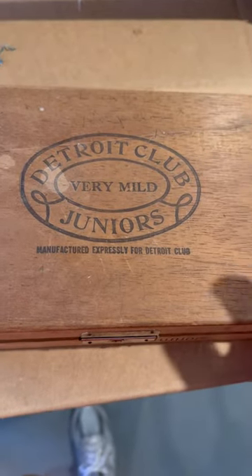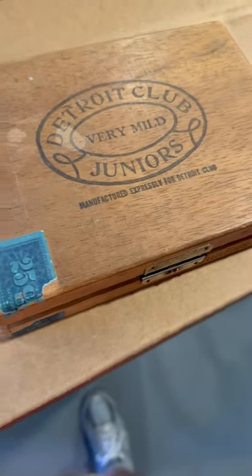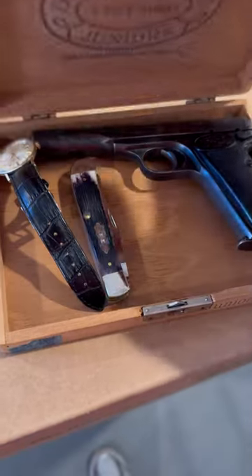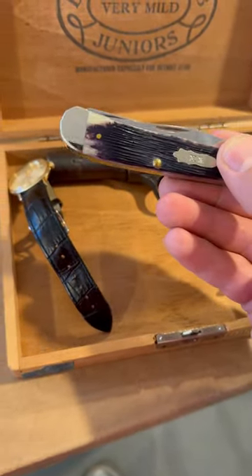An interesting concept here — an everyday carry for the 1940s, late 40s to late 50s. This would be a Detroit Club Juniors cigar box, vintage. This is a modern case trapper, but I have some older knives.